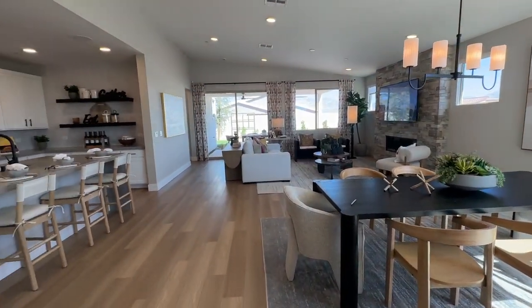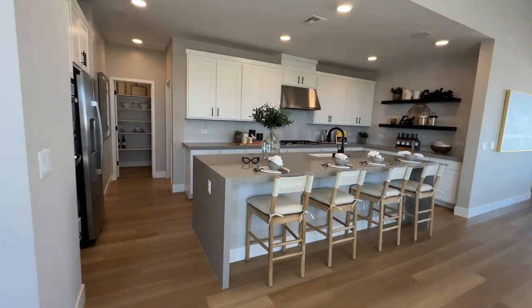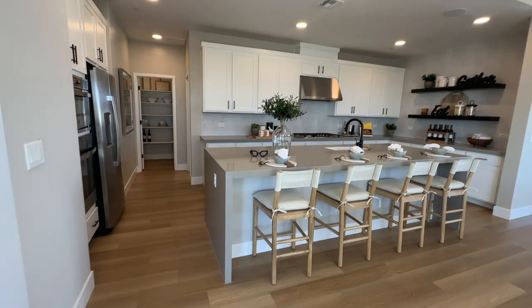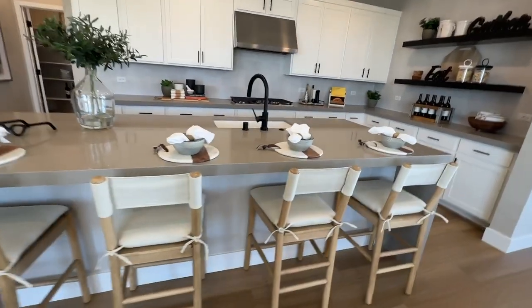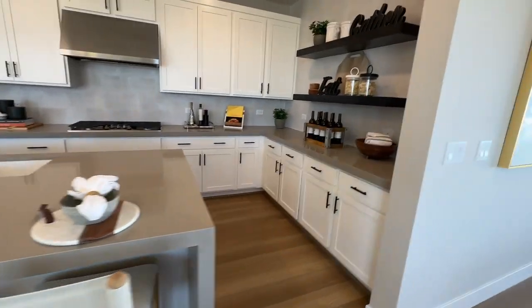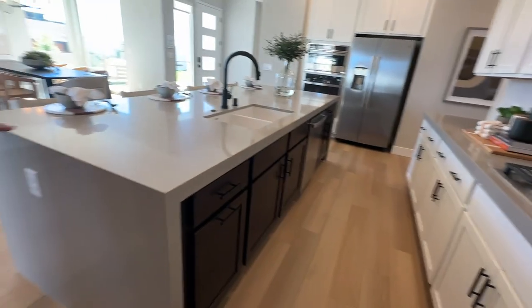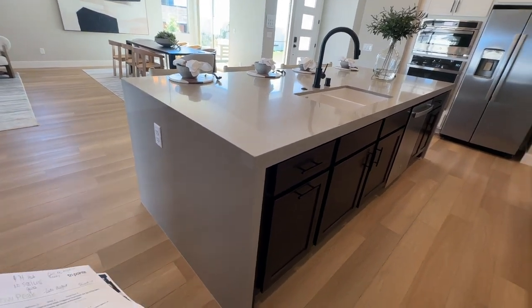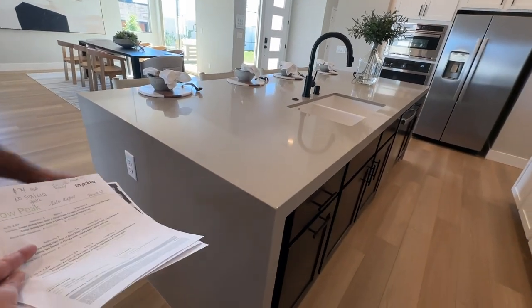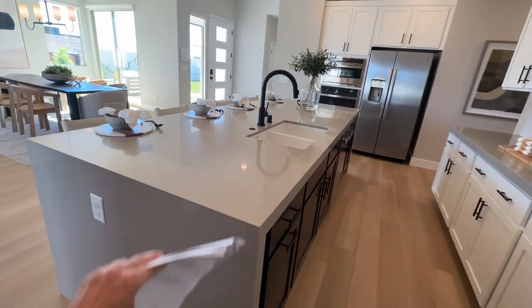Look how big this island is — you could probably fit one more chair there. The white shaker cabinets with the gray quartz countertops, and they did the waterfall. I don't know why they would do a waterfall on a plain-Jane quartz countertop — traditionally the waterfall is done on ones with beautiful graining or veining.